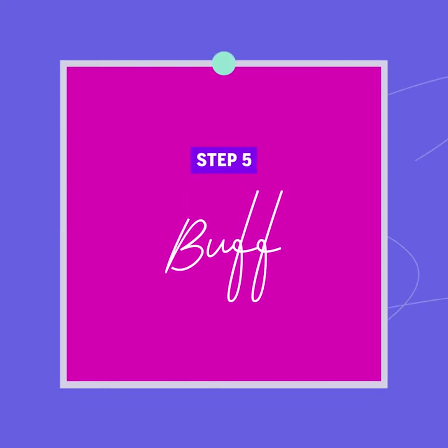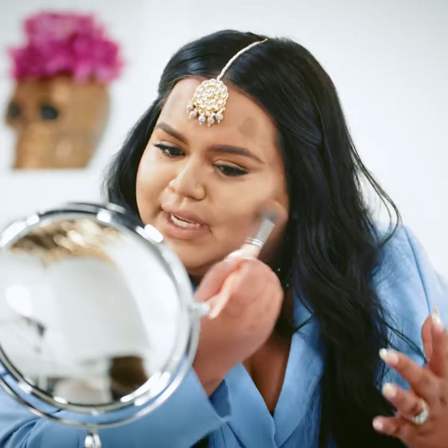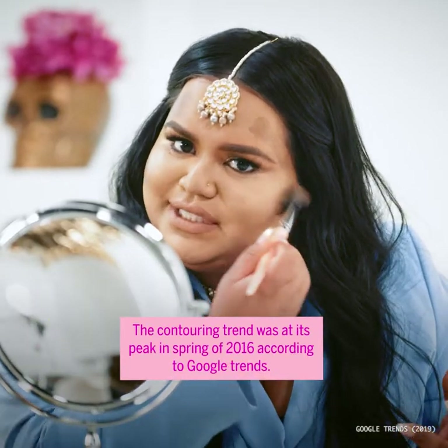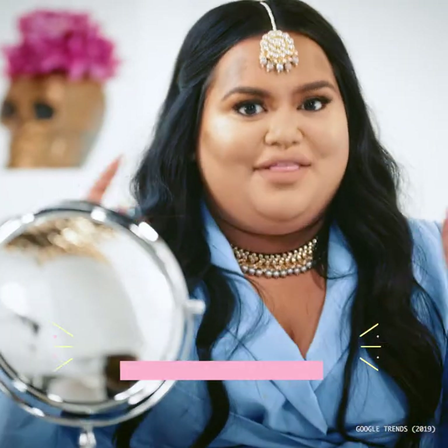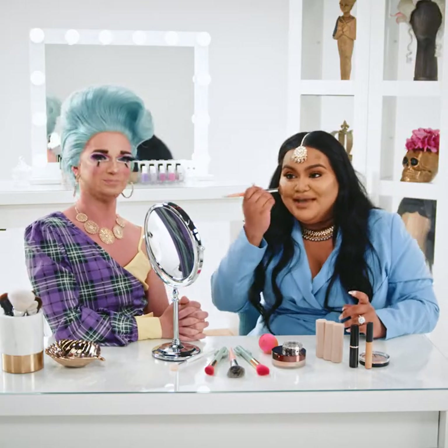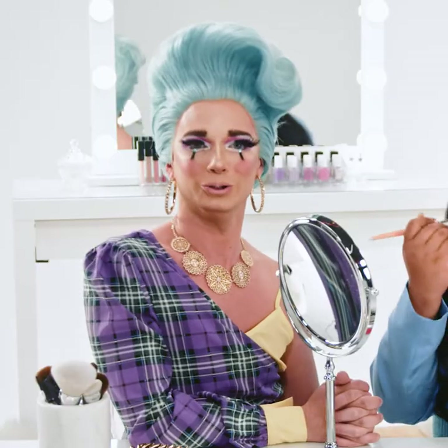Now I'm just using a brush to buff out all the different lines I've created and marry it all together. I don't want anything to look too harsh — however, if that's your vibe, then do it. Amen. No rules over here. You do you.